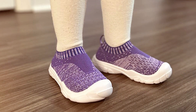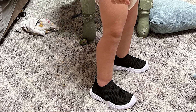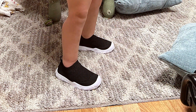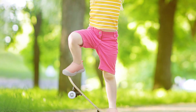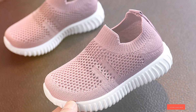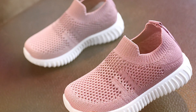Quality and durability are at the forefront with JOINFRE sneakers. The sturdy sole provides excellent grip and support, making them suitable for various activities. The materials used are designed to withstand the wear and tear of active toddlers, ensuring that these shoes will last. If you're looking for a reliable, comfortable, and stylish pair of sneakers, the JOINFRE Lightweight Toddler Slip-On Sneakers are an excellent choice.